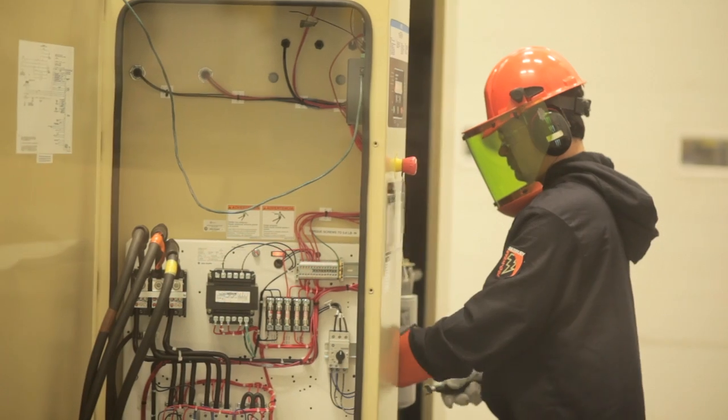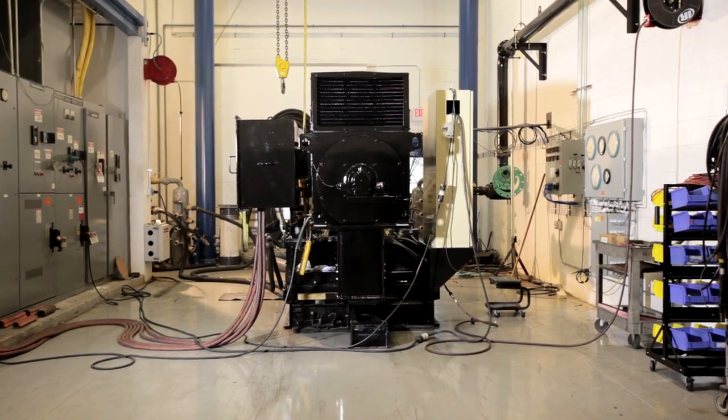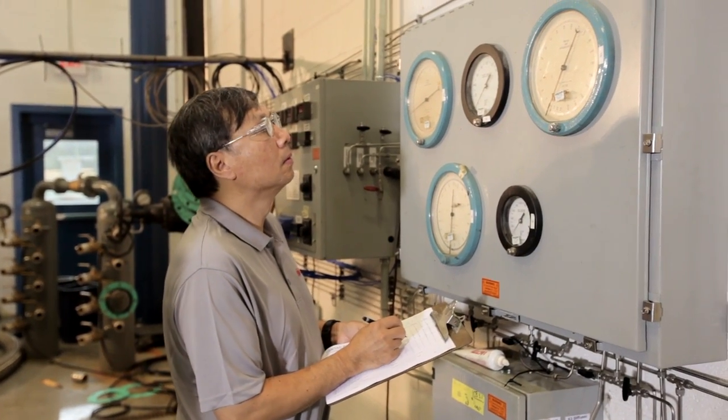To wear the Ingersoll Rand name, each part and compressor we produce is rigorously tested to meet stringent quality checks, as well as ASME, UL, and NEC standards. This robust system assures reliable performance.